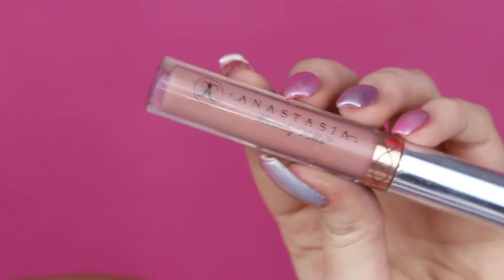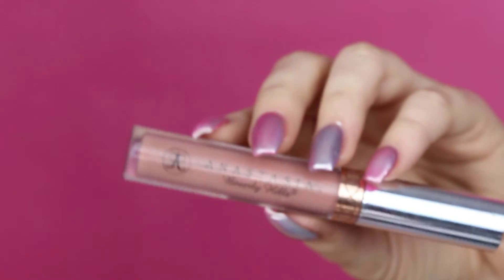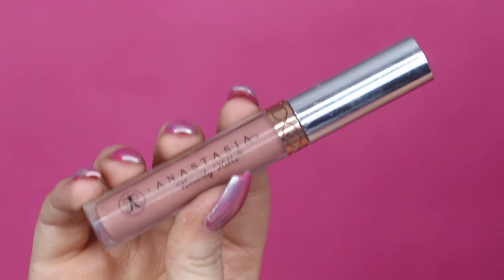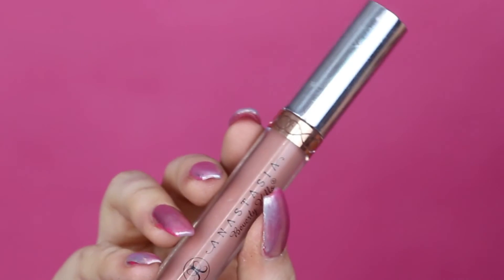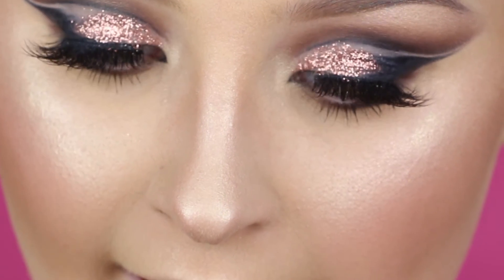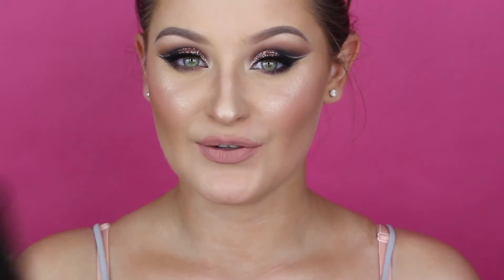For my lips I'm going in with the Anastasia Beverly Hills Stripped liquid lipstick — seriously one of my favorites. Okay, so once you've done your lip, just set with setting spray. I use the Skindinavia setting spray and yes, I take a bath in this.